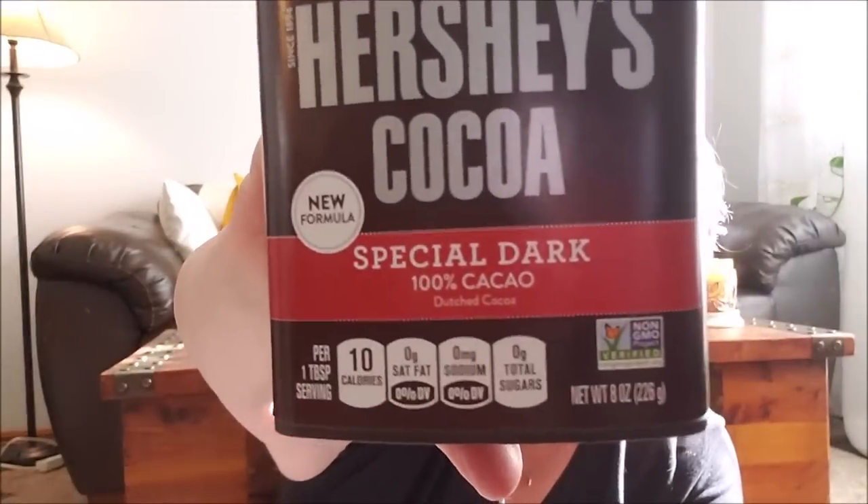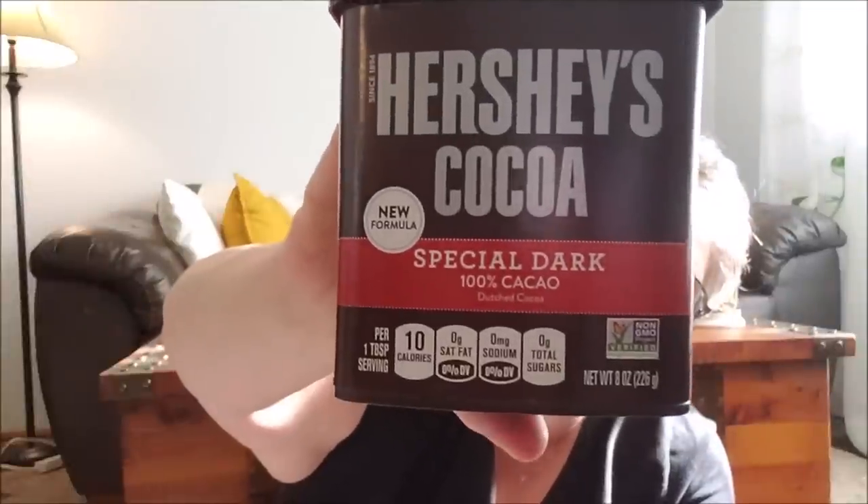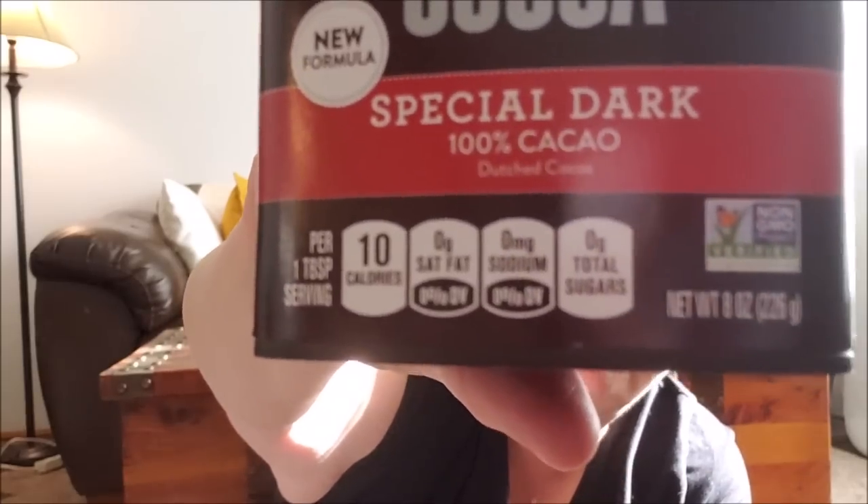I bought Hershey's cocoa. This is not your regular Hershey — it's special dark, it's Dutch process, and it is so much better than the regular Hershey cocoa. Baking season is coming for the holidays — for Christmas cookies, Thanksgiving, Halloween. If you need cocoa, I highly recommend getting the special dark 100% cacao. It says Dutch on the bottom — that's Dutch process, a special way to make cocoa. It's unsweetened, just chocolate cocoa, and it's the same price as the regular cocoa — about $3.27. This will do most of my holiday baking.